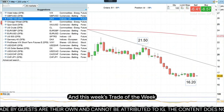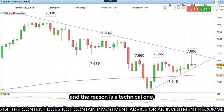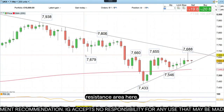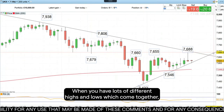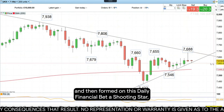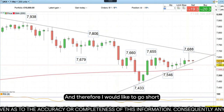This week's trade of the week is to actually go short the FTSE 100, and the reason is a technical one. You can see that last week we tried to break through this key resistance area, where you have lots of different highs and lows which come together. We only did so on an intraday basis and then formed on this daily chart a shooting star, which is a potential bearish candlestick formation.